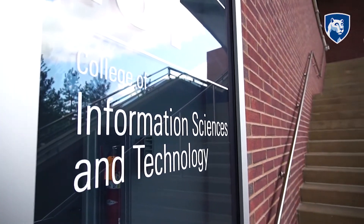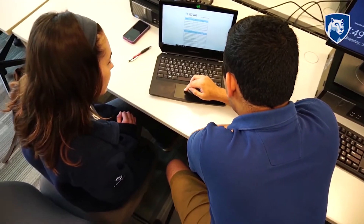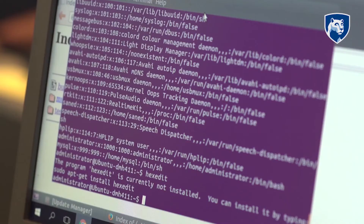I started my human-centered design and development program without any coding experience, but IST makes sure that every student does have the foundation. We have courses that start you from the very beginning of coding and how to build an application. Professors are really willing to put the time in to help you if you are having trouble.